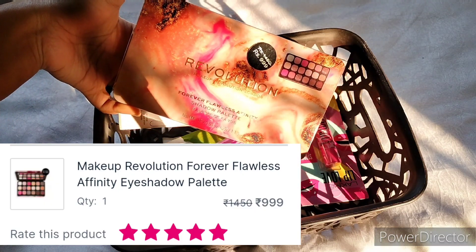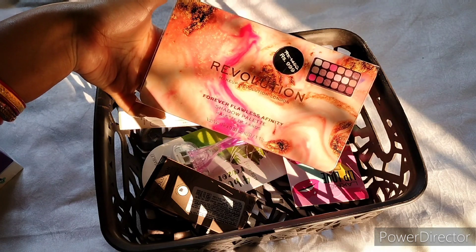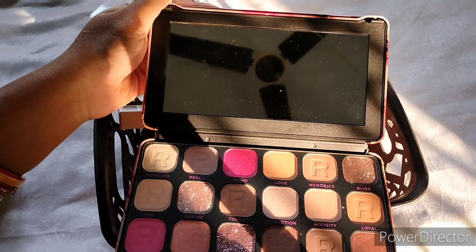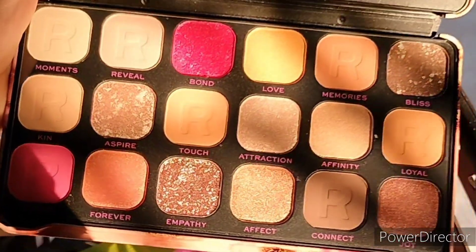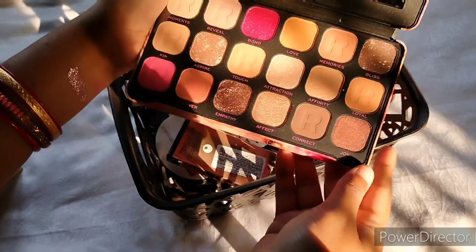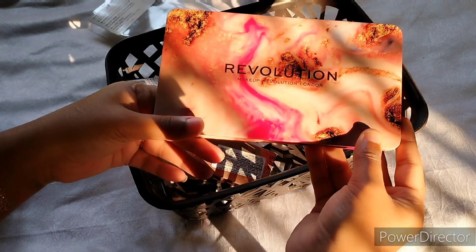Then I bought this Makeup Revolution palette. I wanted to get it for a long time but it didn't happen — finally I got it on sale for just Rs. 999. Look at the colors — there are nude shades and bright colors too. There is a matte and shimmer pink shade, and all the nude shades as well. It has really pretty packaging.